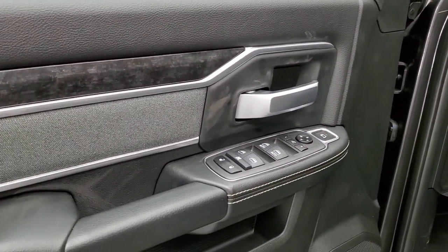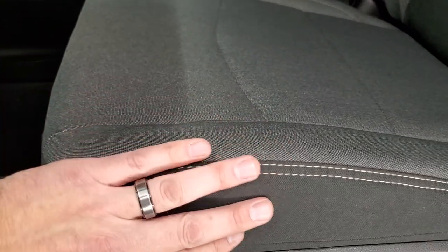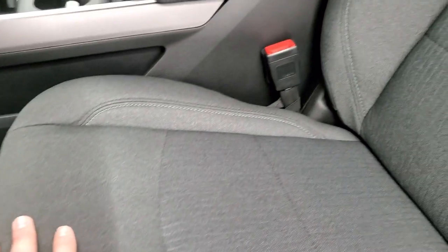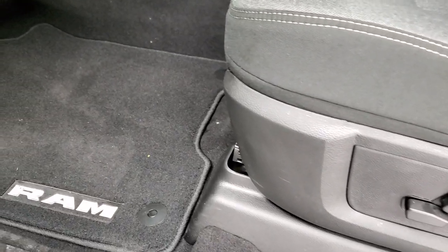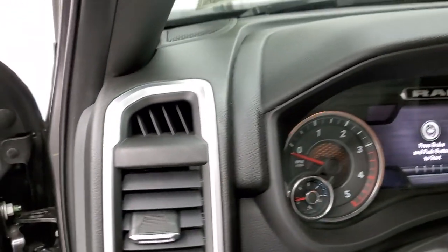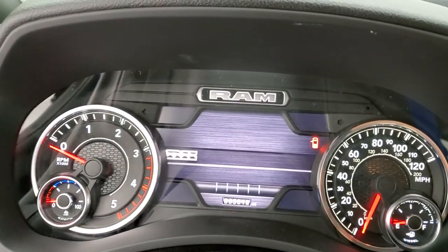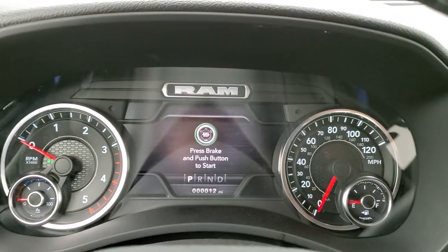You get the wood grain trim on the doors and the gray cloth bolsters which match the material on the seat. You get the gray and black trim design on the seat, power driver's seat, and both front seats are heated as part of the Level B group. It also has factory floor mats, auto headlamps, and power pedals. We'll hop inside and take a look at the instrument cluster, the radio, and everything the interior has to offer.